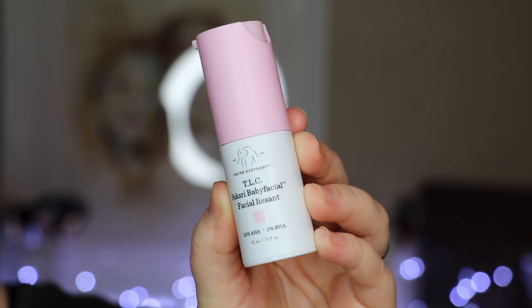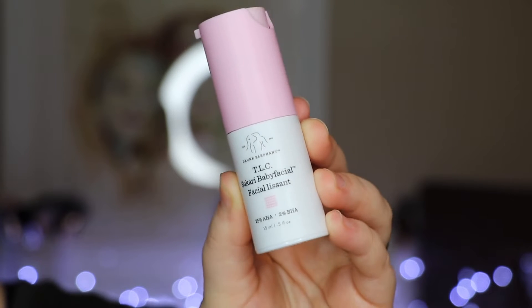I have heard amazing things about it. I've had this in my collection for a while but I've never tried it, so this is going to be a first impressions. This is from Drunk Elephant. I believe I got this in the Allure Beauty Box.